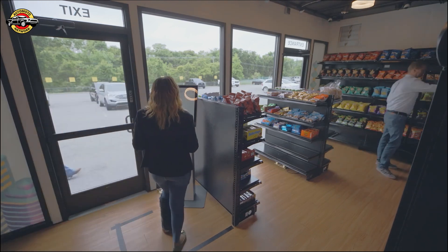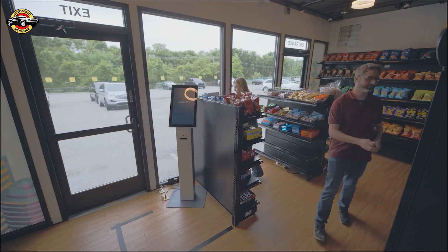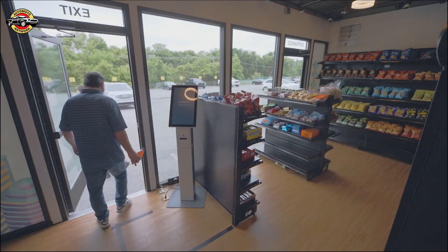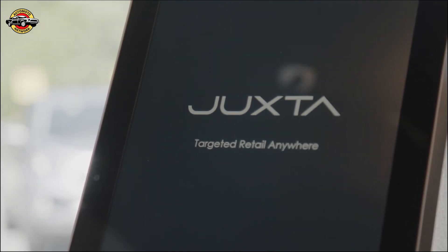Juxta fits squarely in the center of our mobility strategies, going across both our convenience retail, car wash, and environmental solutions businesses. It really captures some of the great growth drivers we're seeing within those industries around labor scarcity, changing consumer behaviors, as well as digital payments. And for those of our customers on the energy transition, it gives them a great opportunity to interact with consumers as they wait for their vehicles to charge.